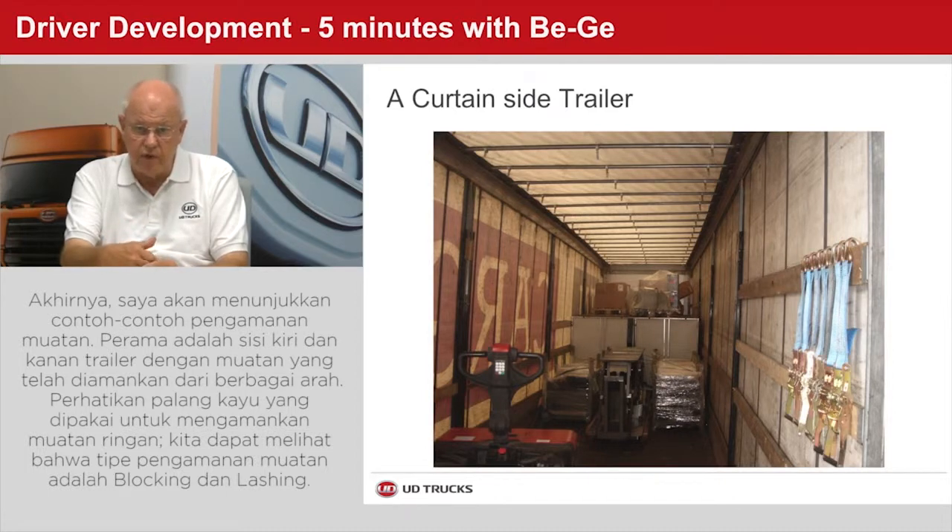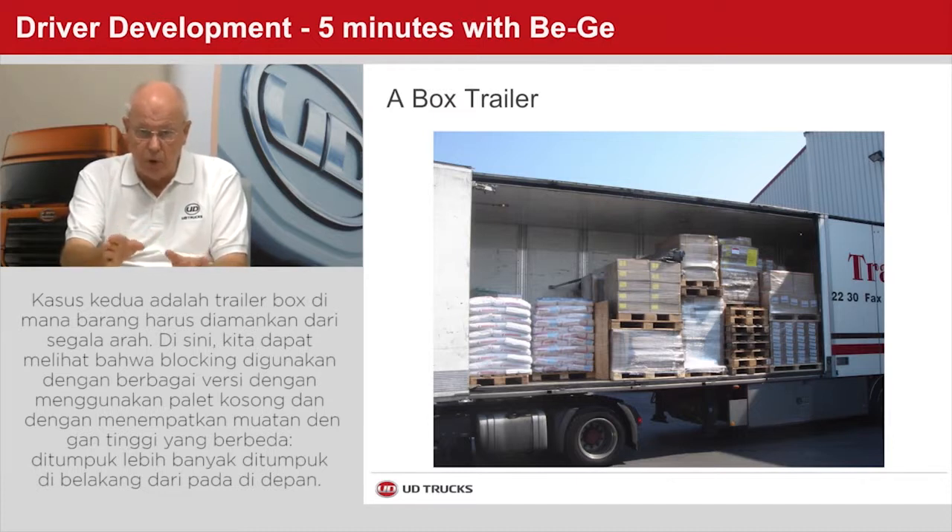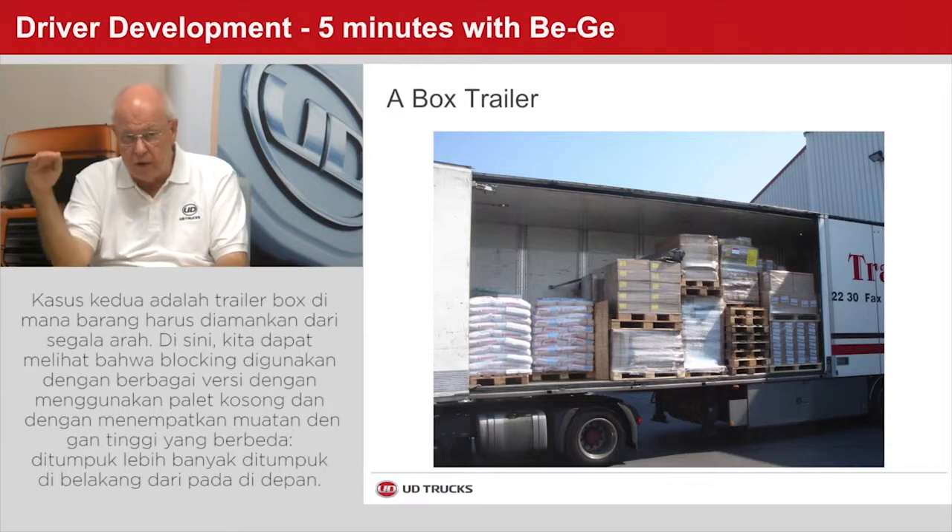Finally, I will show two real-life examples of load securing. The first is a curtain-side trailer where all goods need to be sufficiently secured in all directions. Do note the wooden planks in the sides that may support light cargo. In this case, we can see that blocking and lashing have been used. The second case is a box trailer where all goods also need to be sufficiently secured in all directions. Here we can see blocking being used in several different versions — using empty pallets and by loading the goods in different levels, low at the front and higher at the rear.